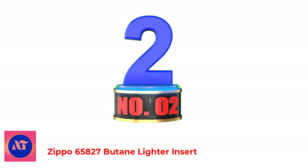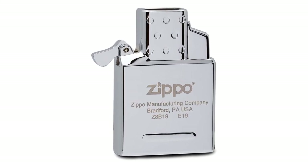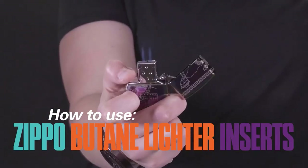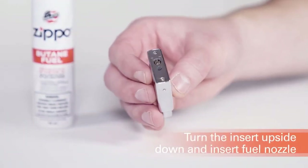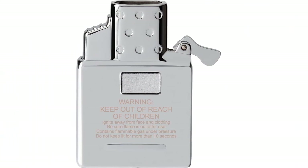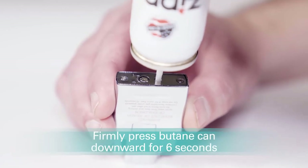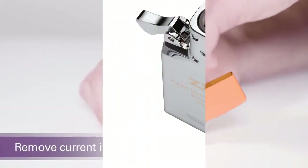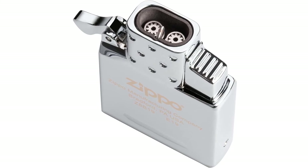Number 2: Zippo 65827 Butane Lighter Insert. Take the customization process one step further with your choice of insert — a single-torch butane, double-torch butane, and rechargeable arc options — all designed to perfectly fit any regular Zippo lighter case. Both the single and double butane inserts offer odorless flames at the push of a button. For optimum performance, fill with Zippo butane fuel. Two plasma beams cross to ignite the rechargeable arc insert, offering a windproof heat source that can easily be recharged and reused. Each insert is stamped with the best-in-class guarantee and comes packaged in a gift box.